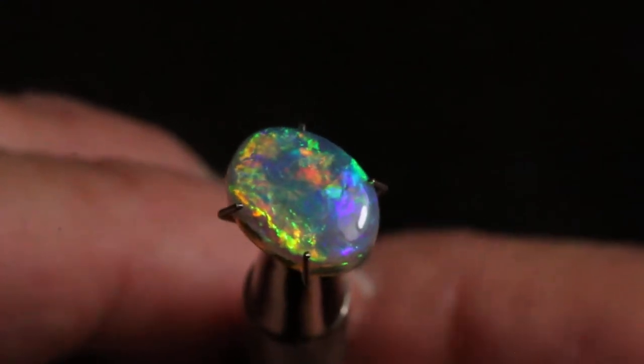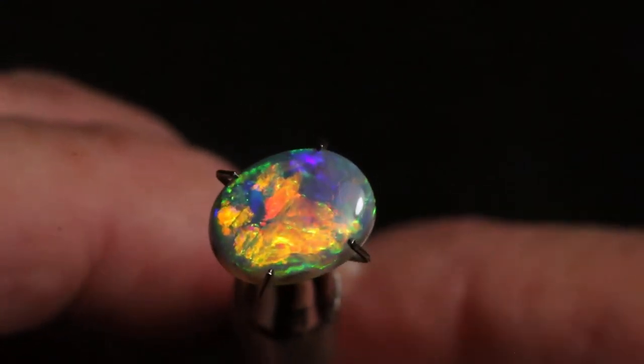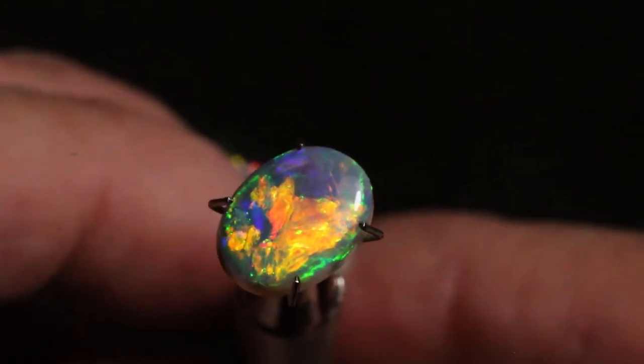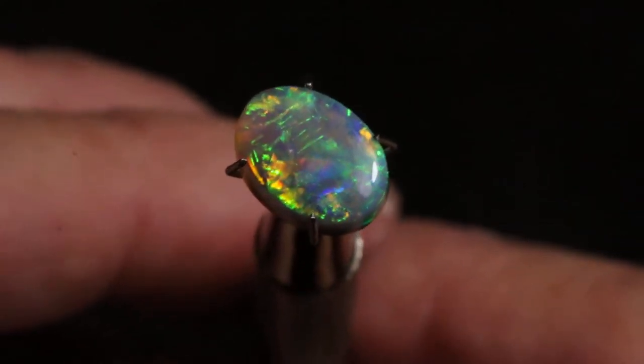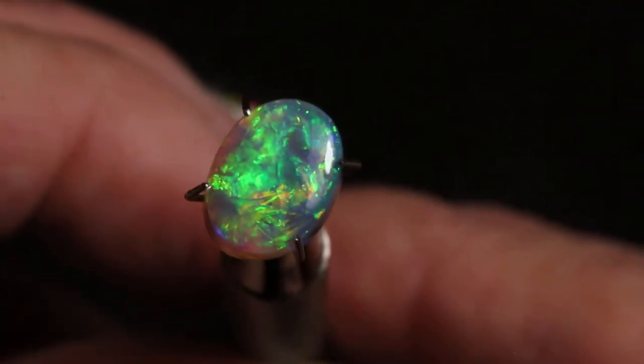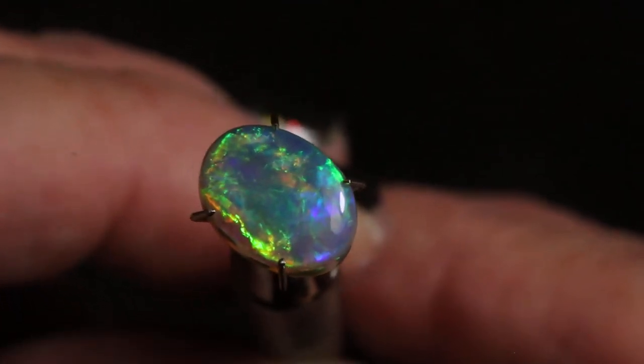I do take payment plans over time in smaller installments for some of my more expensive opals like this one. You can pay in installments and take as long as you like to pay off your opal with regular payments. And when the ring is completely done and you're paid off, then I send you the item.